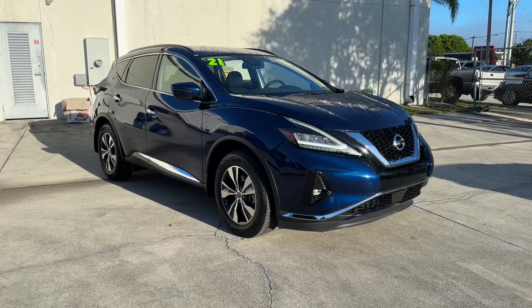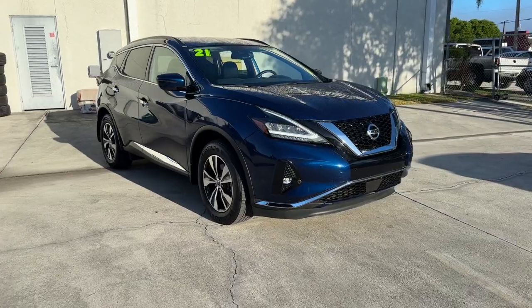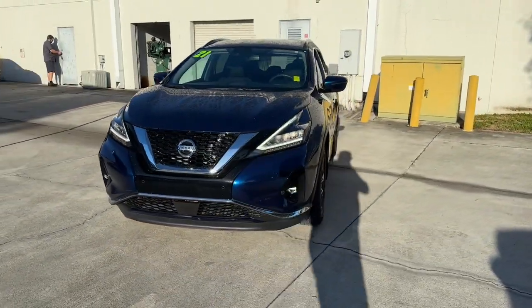Get into a car with value. 2021 Nissan Murano. With less than 30,000 miles on the odometer, this vehicle stands out from the rest.